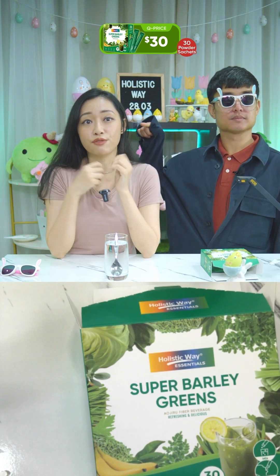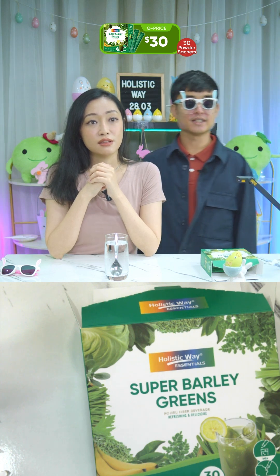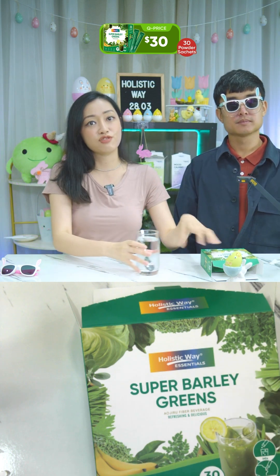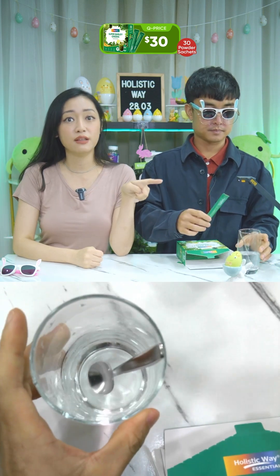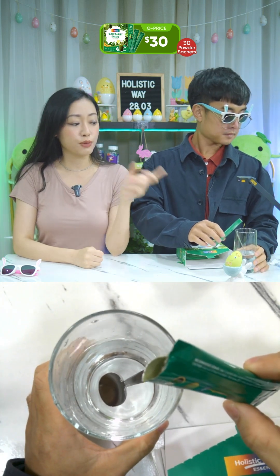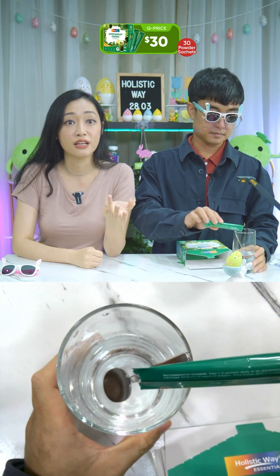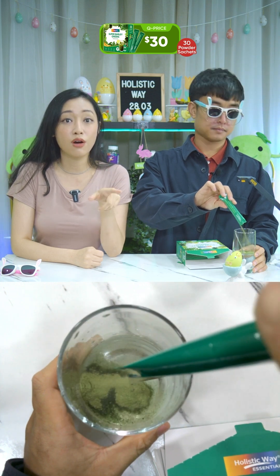Adults and children can consume this, as long as you are aged nine and above. If you have unhealthy eating habits, irregular bowel movements, or love eating meat and need some veggies, consume this. Also suitable for vegans and vegetarians. How to consume: you can take it directly, or mix with room temperature or chilled water, or add it to other beverages. If you want it a bit sweeter, add honey. They also recommend adding it to soy or almond milk for a healthy milkshake.